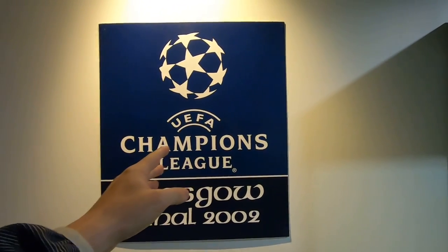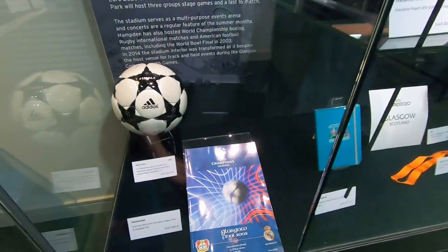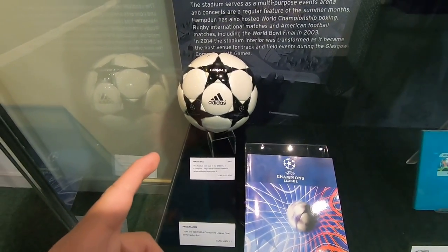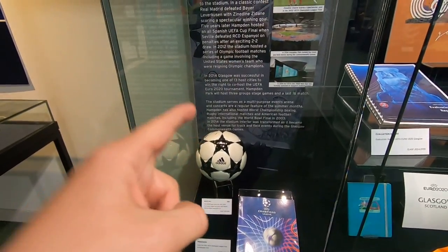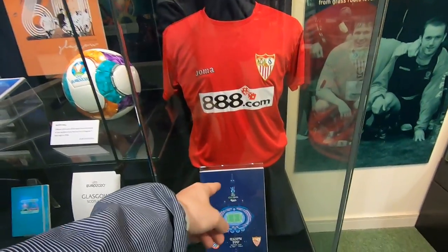There is just too much to show you in here. Scottish football doesn't get the credit it deserves — it's so good, so historic. I'm sure you've seen Zidane's goal in the Champions League final in 2002 — that was of course right here inside Hampden Park. Here's the program from that game, and the football used when Real Madrid defeated Bayer Leverkusen — that is the actual ball that Zinedine Zidane scored one of the greatest Champions League final goals of all time with.